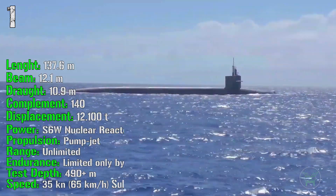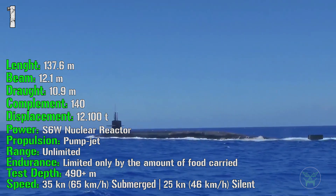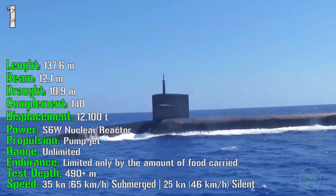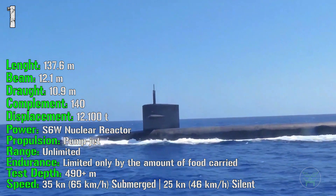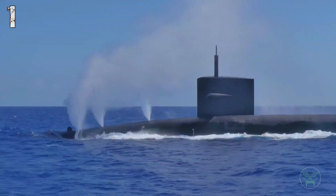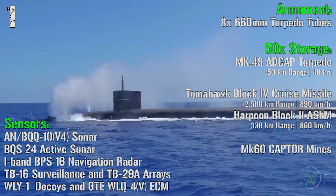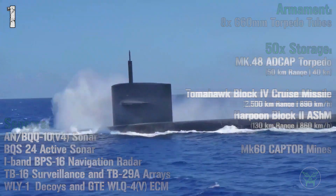It has a length of 137 meters with a displacement of 12,100 tons. It's powered by a nuclear reactor, propelled by a pump jet for quieter operation. The range is unlimited and the test depth is more than 490 meters. It can reach a speed of 35 knots submerged and 25 knots in silent mode. Armament includes 8 660mm torpedo tubes with storage of 50 torpedoes, Tomahawk cruise missiles, Harpoon anti-ship missiles, or CAPTOR mines.